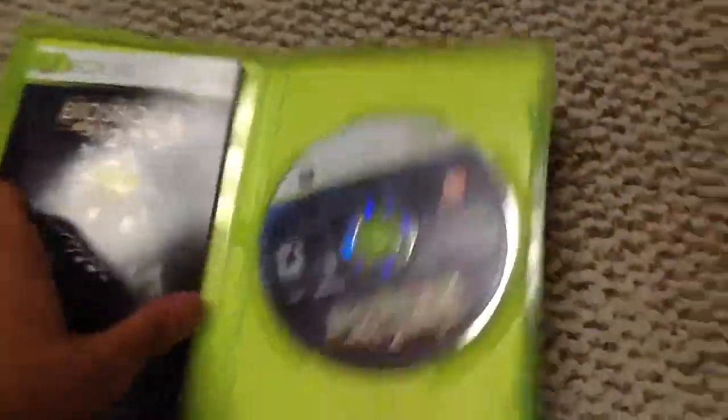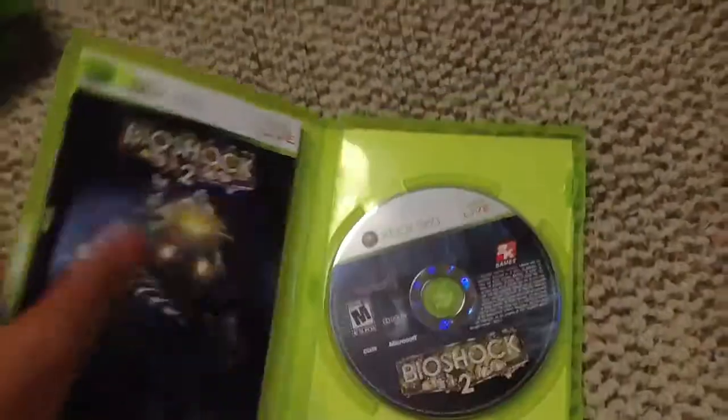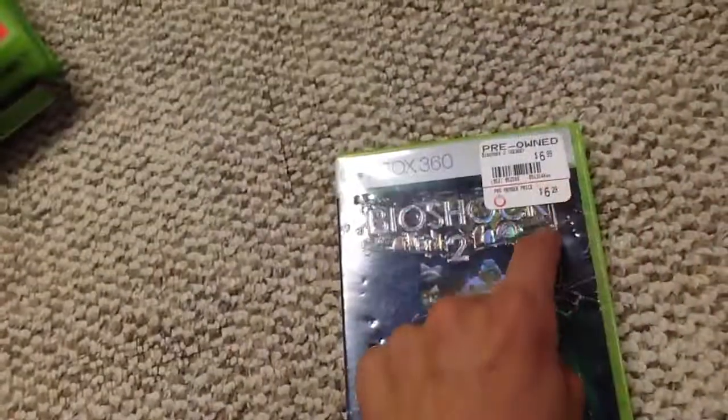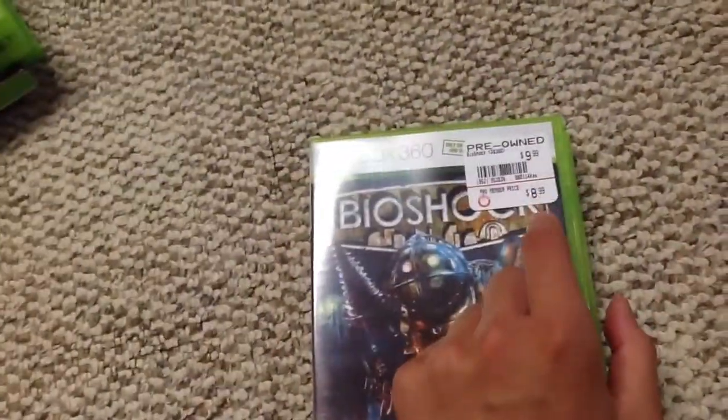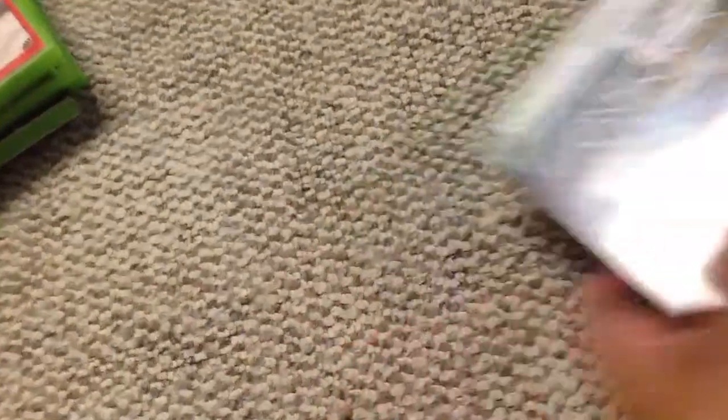Next one is Bioshock 2. As I said, I didn't play any Bioshock games except Infinite, so I bought Bioshock 2 to play. It comes with the manual and everything. The funny part is Bioshock 2 is cheaper than Bioshock 1, and I don't know why that is, but I'm not complaining because it is a good deal.